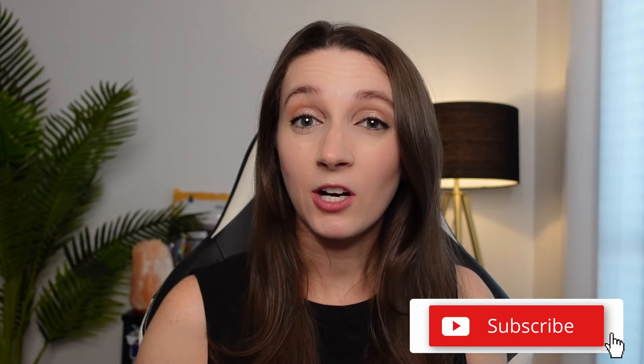If you want to keep seeing videos like this, go ahead and like this video, subscribe to our channel, and don't forget to hit that notification bell so that you're notified every time we post a new video.